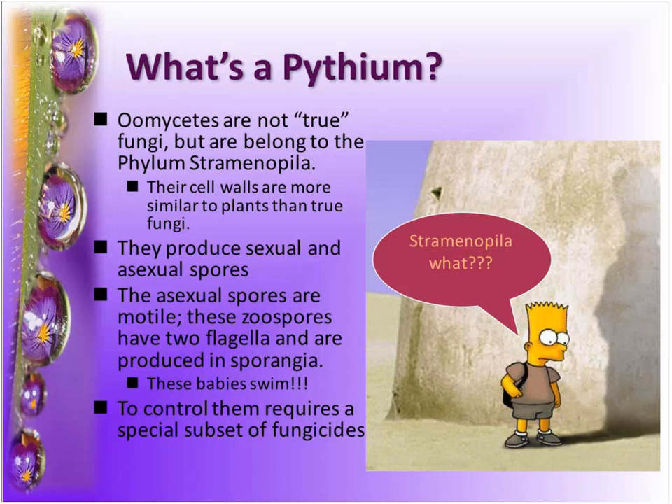What we diagnosed from these were Pythiums. Pythium — Pythium are not true fungi. They're Straminopila, and their cell wall is more similar to plants — made up of cellulose. They do produce sexual and asexual spores, but the asexual spores swim, which is really kind of crazy in the world of fungi. To get the best control, you want to use specific fungicides, which again is why diagnosis is so important.